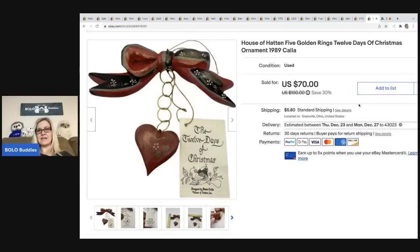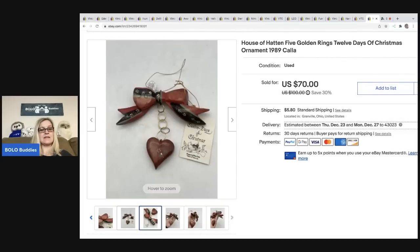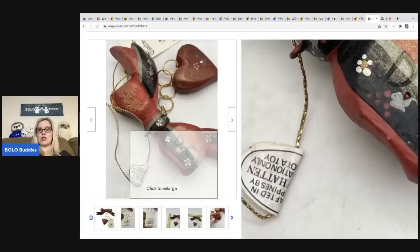The other House of Hatton I sold is the 'Five Golden Rings' 12 Days of Christmas from 1989. I took a best offer of sixty-two dollars and the buyer was all in for seventy-one sixty-three. Cost of goods was five dollars from an estate sale — they had a wire tree with all of these hanging on it. I had heard of House of Hatton before. They're marked 'H of H.' Definitely a bolo even without the tags — look them up if you see them.